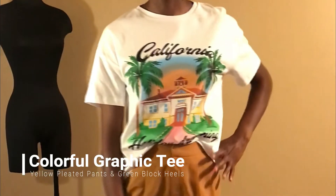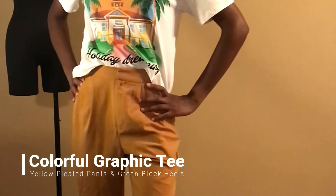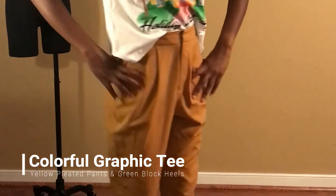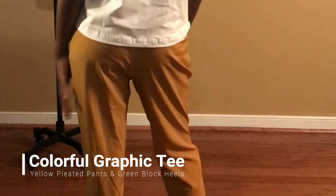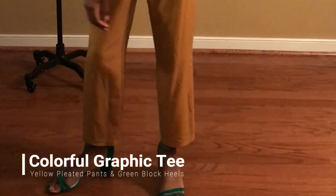This next look is very colorful. It has an awesome California graphic on the front of the t-shirt, paired with yellow pleated pants from Prep 21 and green strappy block heels. It's a great vacation outfit — you could also pair it with some flats or sandals — and it adds a lot of color to your everyday wardrobe.